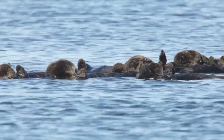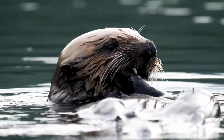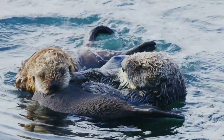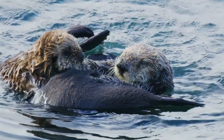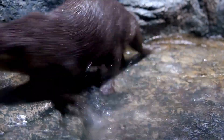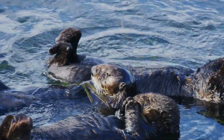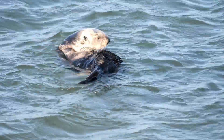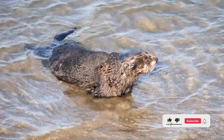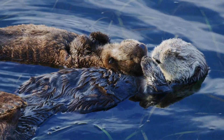Sea otters play a vital role in their ecosystems. They help maintain the balance of the kelp forests by controlling populations of sea urchins and other invertebrates that feed on kelp. This makes sea otters not only a keystone species, but also an indicator of ocean health. Their playful nature, intelligence, and ecological importance make sea otters a species worth admiring and protecting. By understanding and appreciating these incredible animals, we can take steps to ensure their survival and the health of our oceans.